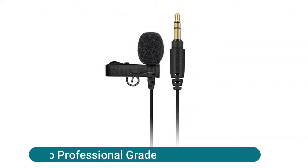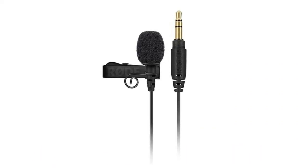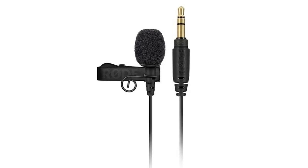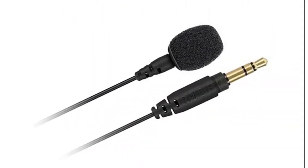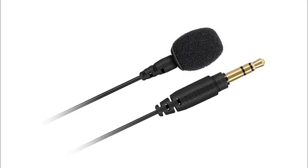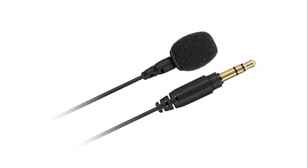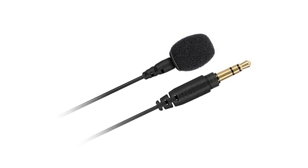The Rode Lavalier Go is a professional-grade wearable microphone designed to perform excellently in any broadcast application. The 3.5mm TRS connector pairs perfectly with the Rode Wireless Go and most recording devices with a 3.5mm TRS microphone input. It features a discrete 4.5mm omnidirectional microphone that delivers crystal-clear audio in all environments. A foam pop shield minimizes wind noise and vocal plosives, and a durable mounting clip with built-in cable management enables quick and easy rigging.